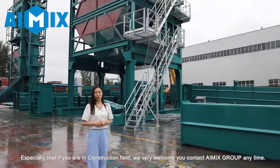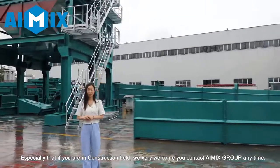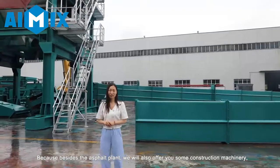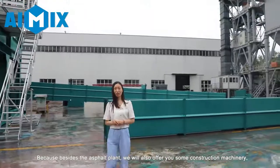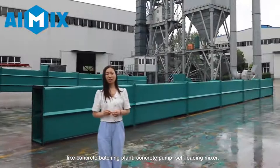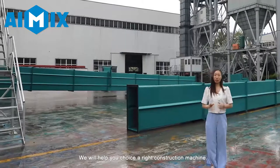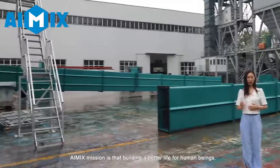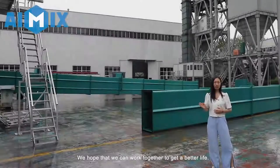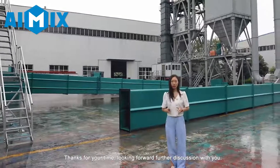Especially if you are in the construction field, we welcome you to contact iMix Group anytime. Besides the asphalt plant, we also offer construction machines like the concrete batching plant, concrete pump, and self-loading mixer. We will help you choose the right construction machine. iMix's mission is to contribute to building a better life for human beings. We hope to work together for a better life. Thanks for your time — looking forward to further discussion with you.